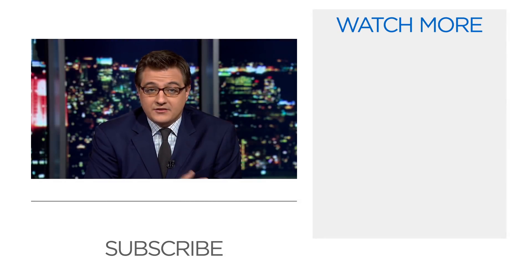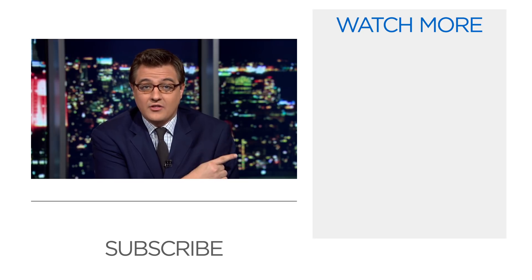Hey there, I'm Chris Hayes from MSNBC. Thanks for watching MSNBC on YouTube. If you want to keep up to date with the videos we're putting out, you can click subscribe just below me, or click over on this list to see lots of other great videos.